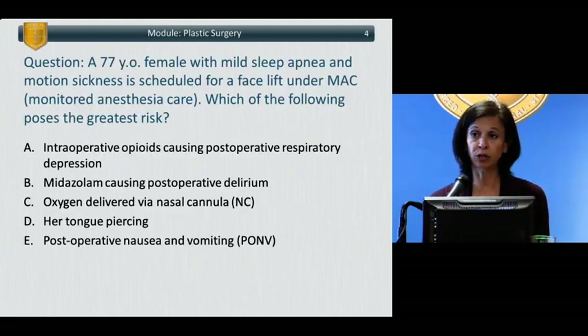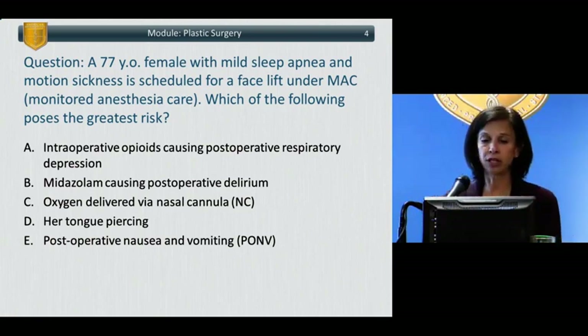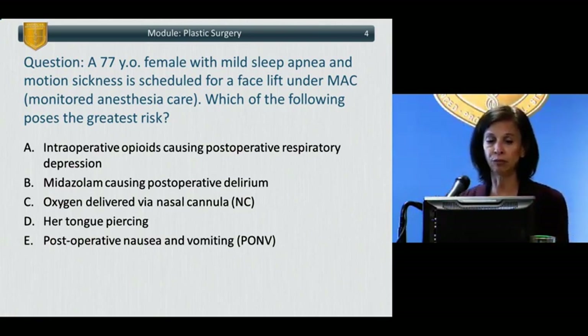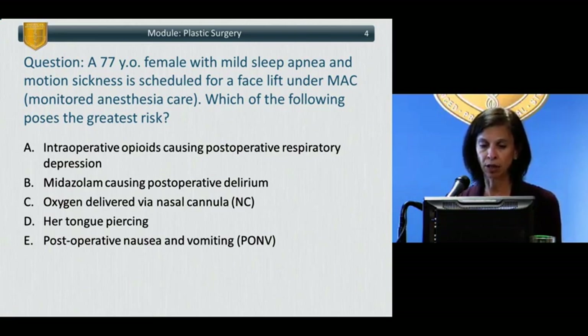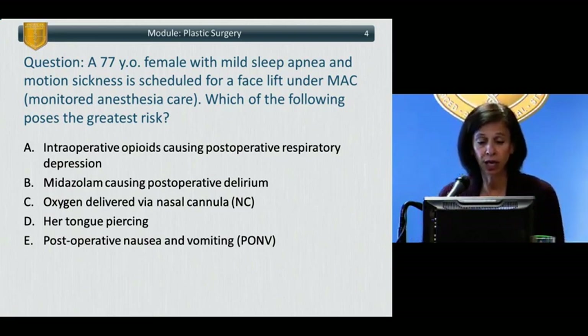Let's start with plastic surgery, and we'll start with a question. A 77-year-old female with mild sleep apnea and motion sickness is scheduled for a facelift under monitored anesthesia care. Which of the following poses the greatest risk? A, intraoperative opioids causing postoperative respiratory depression. B, midazolam causing postoperative delirium. C, oxygen delivered via nasal cannula. D, her tongue piercing. Or E, her history of post-op nausea and vomiting.